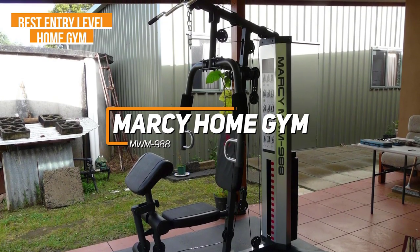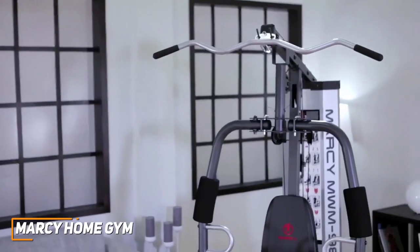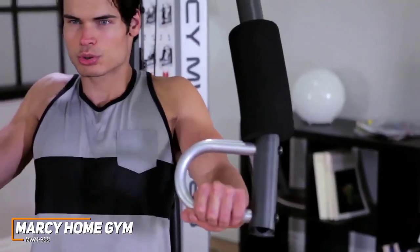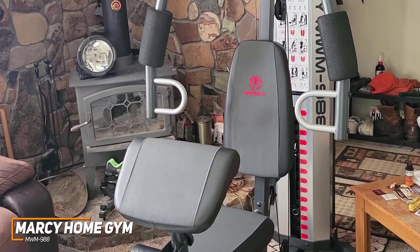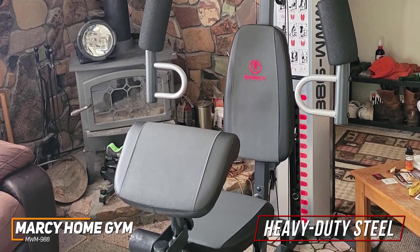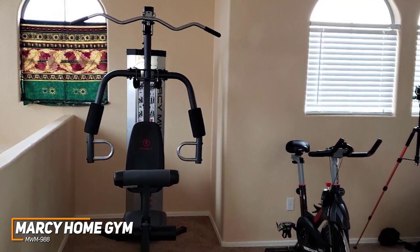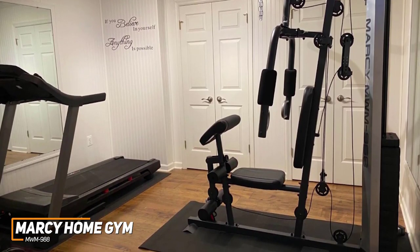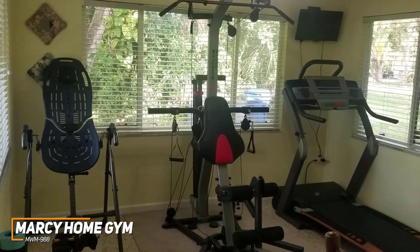The Marcy home gym MWM-988 is my choice as the best entry-level home gym in 2023. It's a cost-effective, no-frills home gym that comes with a surprisingly sturdy build, space-saving dimensions, and multiple built-in workout stations to train various muscle groups without leaving your home. It doesn't offer professional-grade build quality and might be a bit too small for particularly tall users, but it's made from heavy-duty steel for maximum durability and stability. It doesn't take up much floor space, making it a good choice for smaller homes. It doesn't come with an adjustable seat, but it's relatively comfortable with thick, rugged vinyl upholstery and consistent padding.